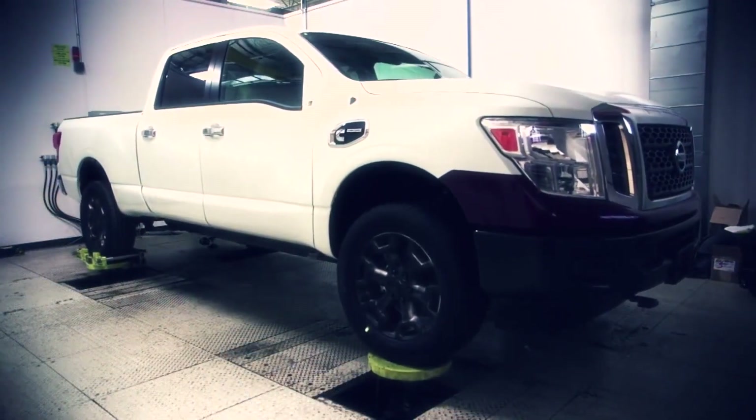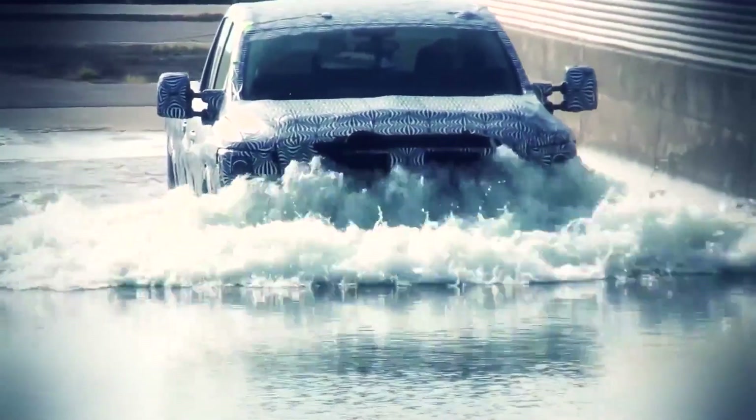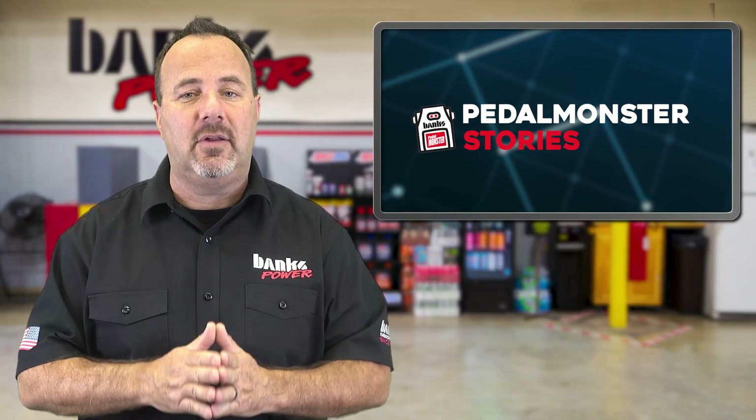Unfortunately, this ran only until the 2019 model year. That being said, there's not many performance parts for the short-lived engine platform. Interesting fact: one out of every Titan sold was a diesel. The diesel Titan owners, like Rich, know the lack of available products all too well.